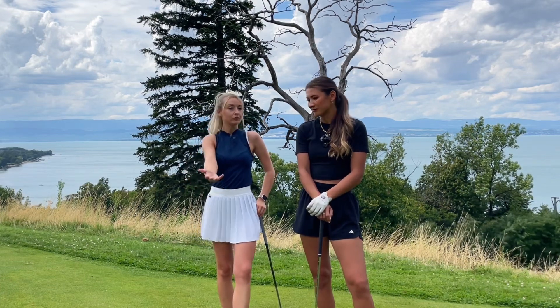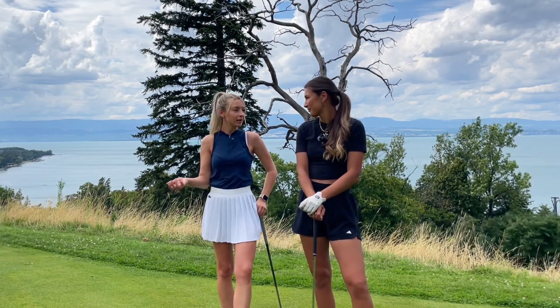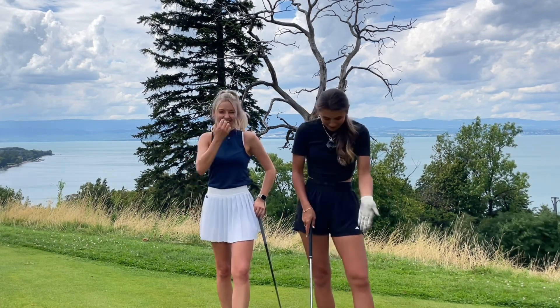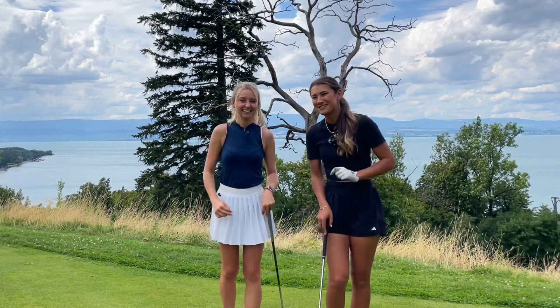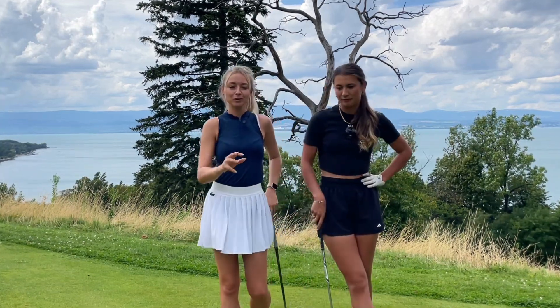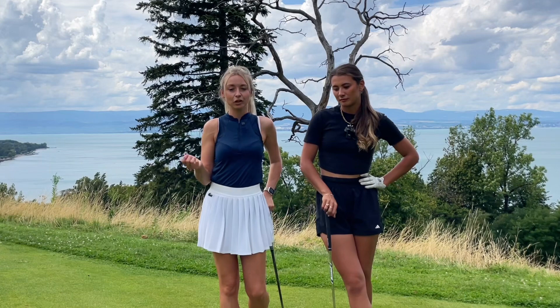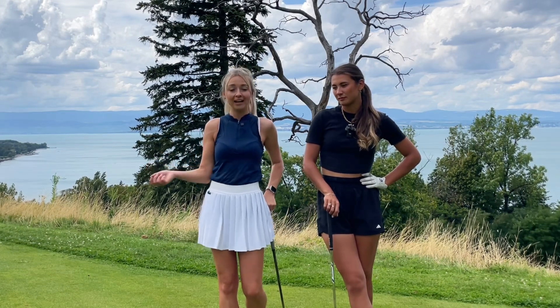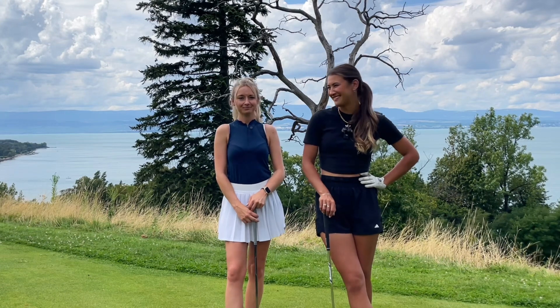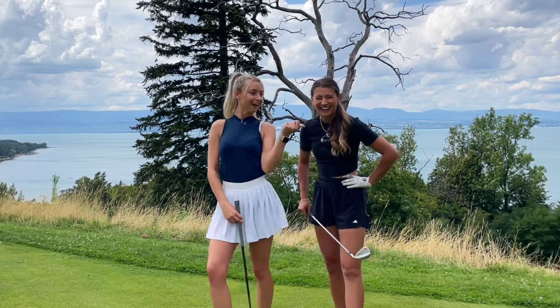Absolutely. If you can get up and down from here, you can keep your momentum going, save par, maybe birdies. Mia pops from everywhere - if in doubt, what does Mia do? She pops. We're going to go through the setup, how to tackle the shot, just the explanation behind why. I think you've got this, and then hole a few. Just what we do.